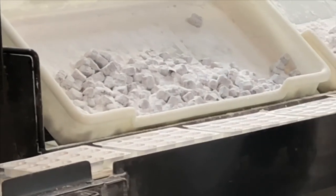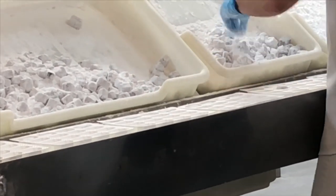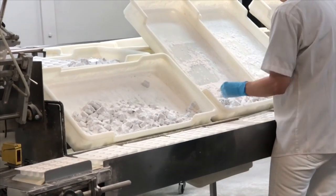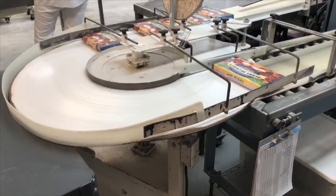Once the candy is coated, each candy gets placed by hand into white trays with individual compartments. Once those white trays are filled, they get placed into a paper box like these.